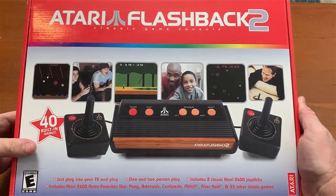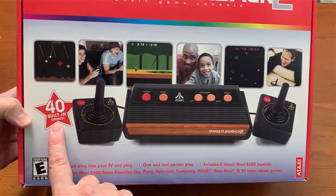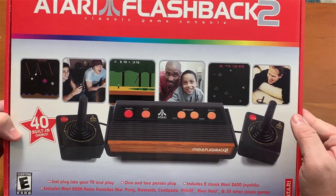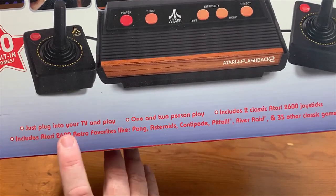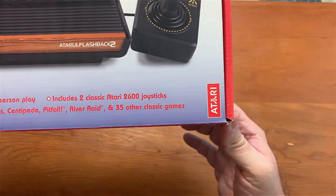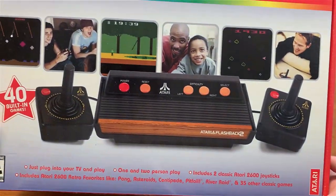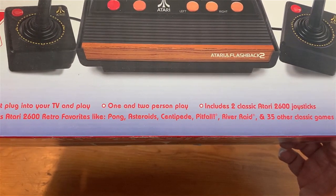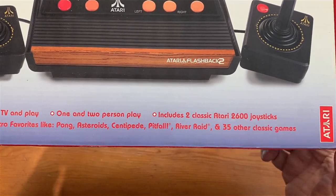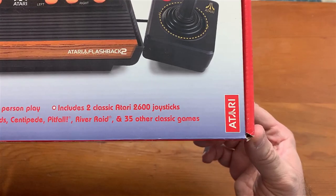Here it is — the Atari Flashback number 2. It has 40 built-in games. Just plug into your TV and play; one or two person play. It includes two classic Atari 2600 joysticks which will work on a real 2600. It includes Atari retro favorites like Pong — which was never released for the 2600 — Asteroids, Centipede, Pitfall, River Raid, and 35 other classic games.